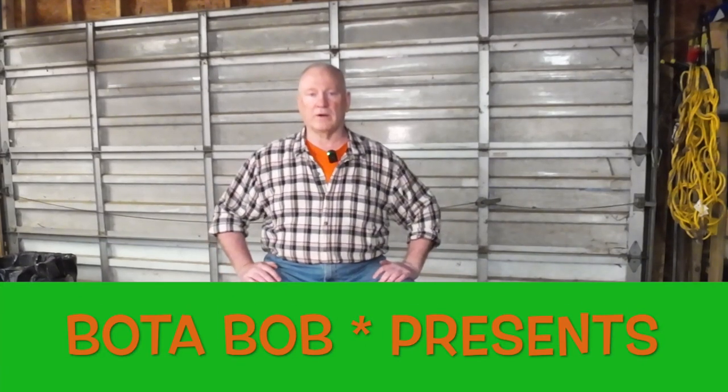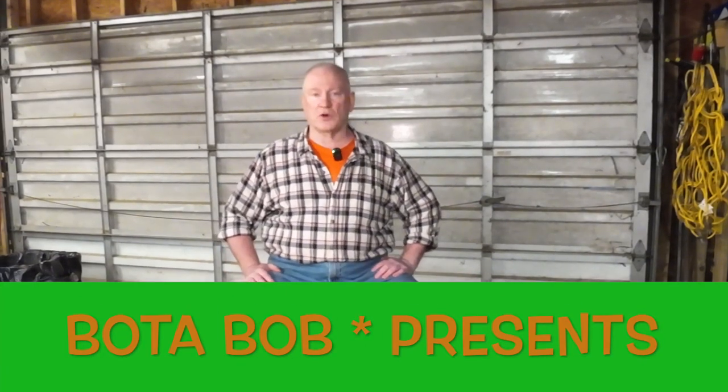Good evening, folks. Boatabob here. Did my chores after work, and tonight that included climbing up a ladder approximately 20 feet up and unscrewing my chimney cap.